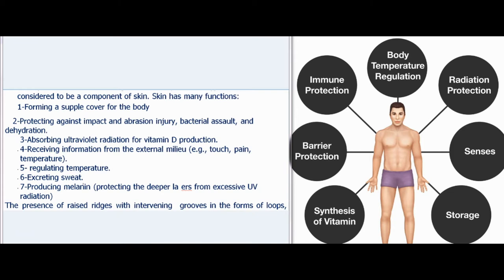Skin has many functions: (1) forming a supple cover for the body; (2) protecting against impact and abrasion injury, bacterial assault, and dehydration; (3) absorbing ultraviolet radiation for vitamin D production; (4) receiving information from the external milieu, e.g. touch, pain, temperature; (5) regulating temperature; (6) excreting sweat; (7) producing melanin, protecting the deeper layers from excessive UV radiation.